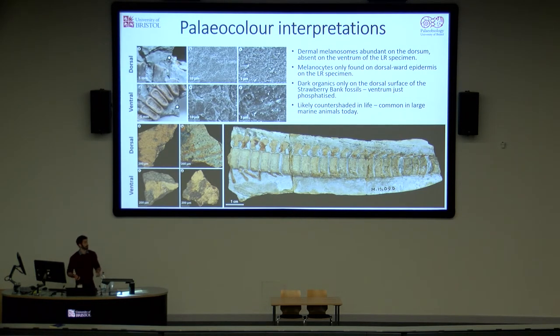We looked at the distribution of organic tissues in the integument with an eye towards palaeocolour — trying to figure out what colour these animals might have been in life. We found that both the melanocytes and the dermal melanosomes were only found on either the dorsum of the animal or dorsally on the flank. Any soft tissues from the ventrum were just phosphatised. This suggests that at least the specimens we could sample had a countershading pattern — a dark back and a light belly — which is one of the most common colour patterns seen in large marine animals today.